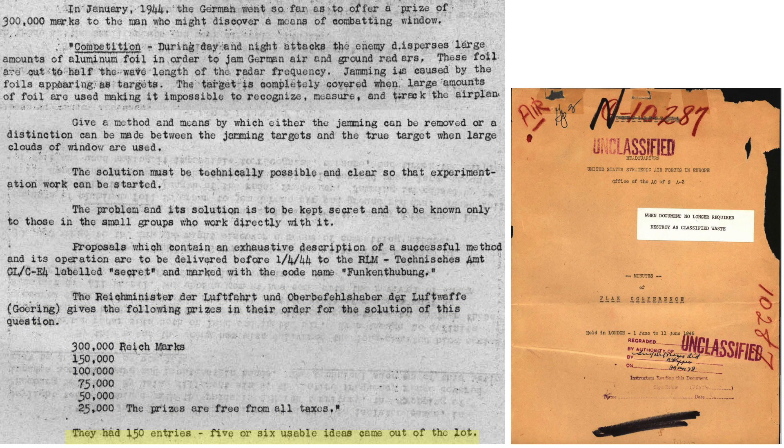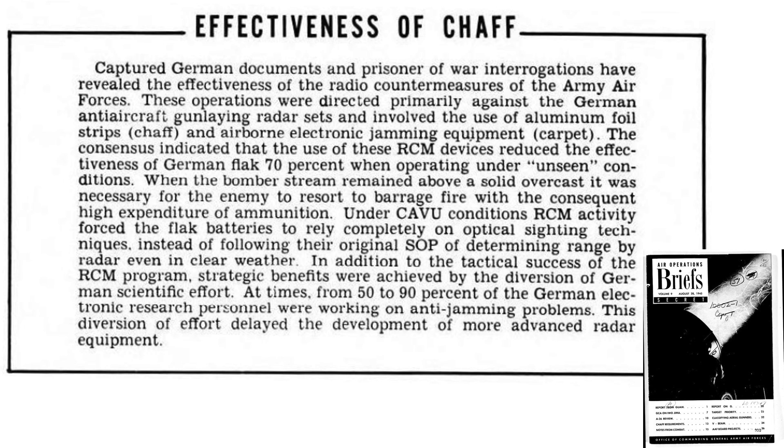A summary of chaff's effectiveness is discussed on a page from an August 1945 Office of the Commanding General US Air Force document titled Air Operations Brief. Captured German documents and POW interrogations were used to evaluate the combat effectiveness of radar countermeasures. The countermeasures were mostly directed at gun-laying radar with chaff and carpet.